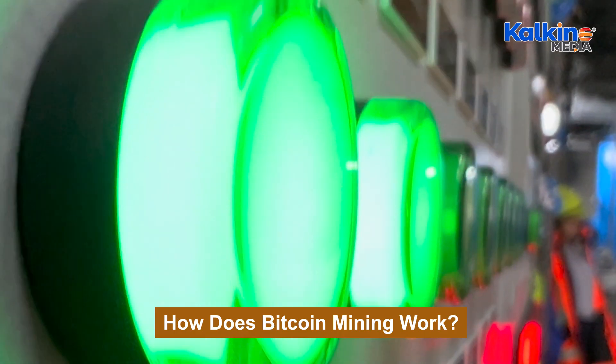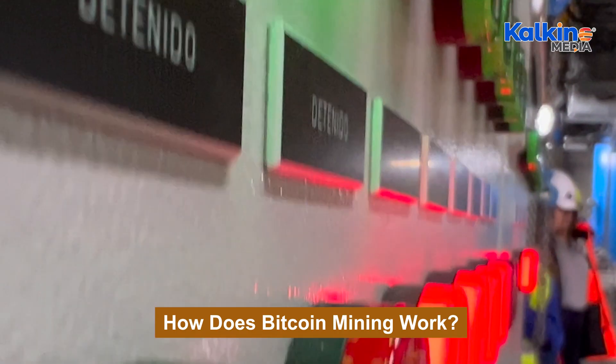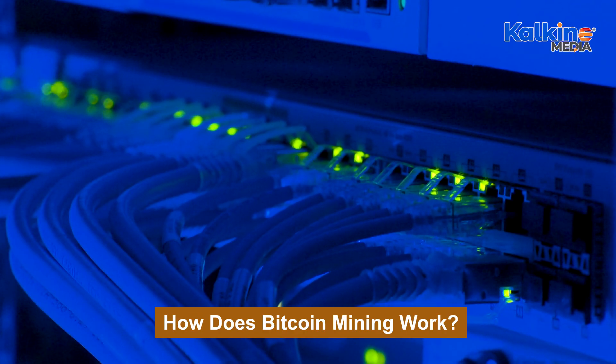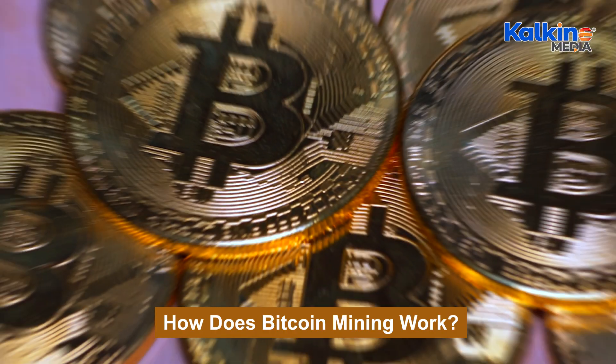For those unable or unwilling to manage physical hardware, alternatives like cloud mining and mining pools exist. Cloud mining involves renting computational power, while mining pools enable miners to combine resources and share rewards proportionally.